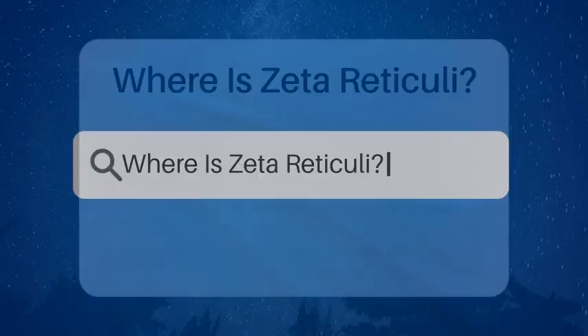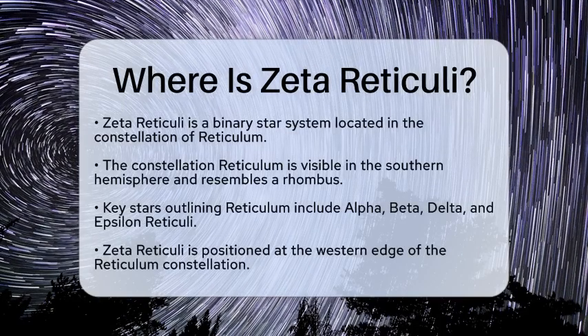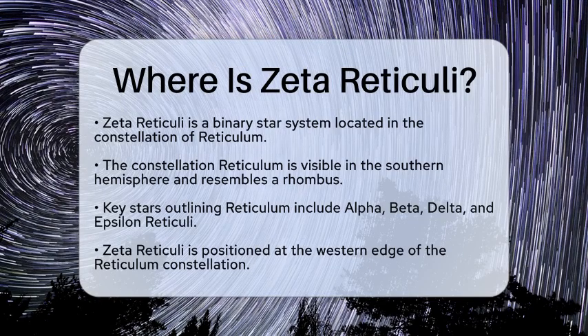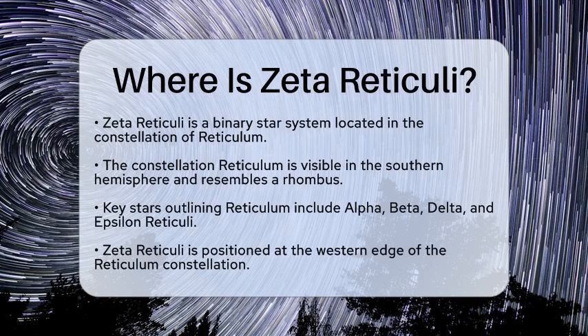Where is Zeta Reticuli? Have you ever gazed up at the night sky and wondered about the stars twinkling above? One fascinating star system you might want to look for is Zeta Reticuli. So, where exactly is it located?